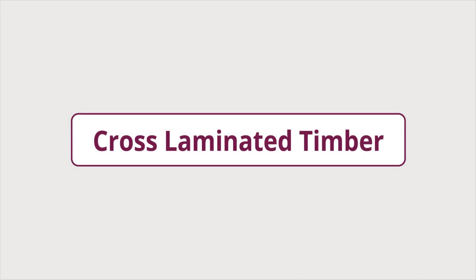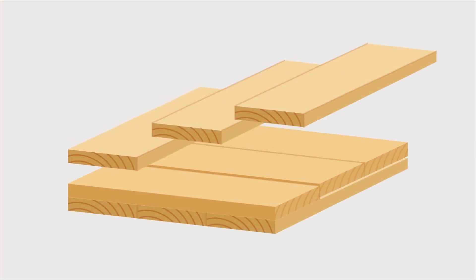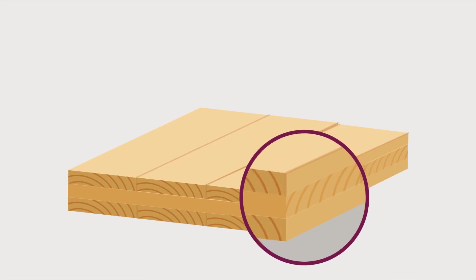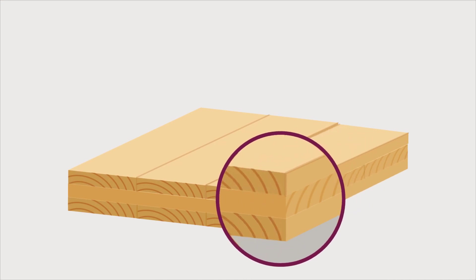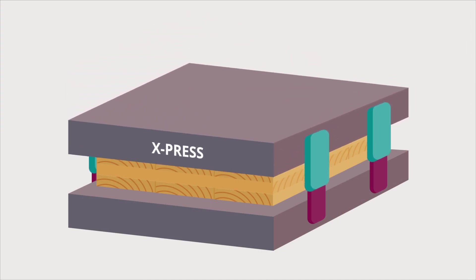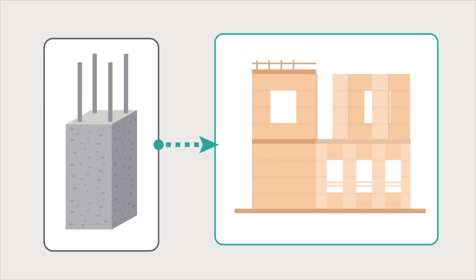Cross-laminated timber, or CLT, is an engineered wood panel product made by gluing layers of solid wood planks so that the orientation of adjacent layers are at right angles to one another. The glued layers are then pressed and finished to create a heavy construction material that could be used instead of concrete or steel in many applications.